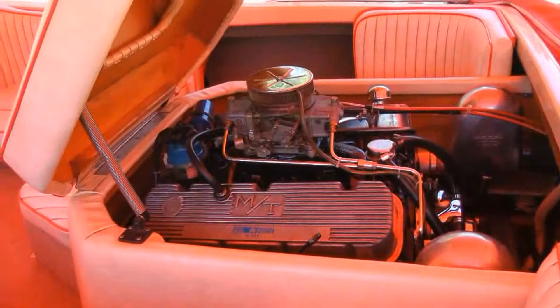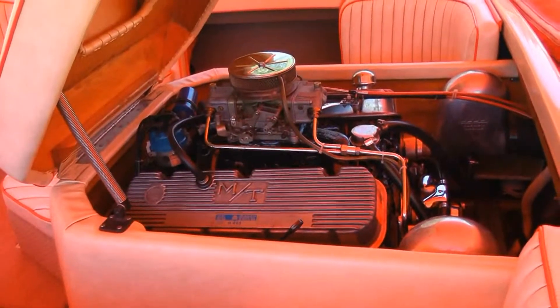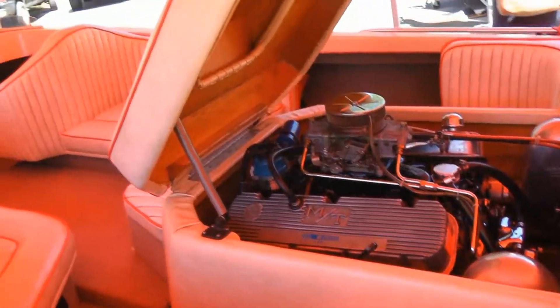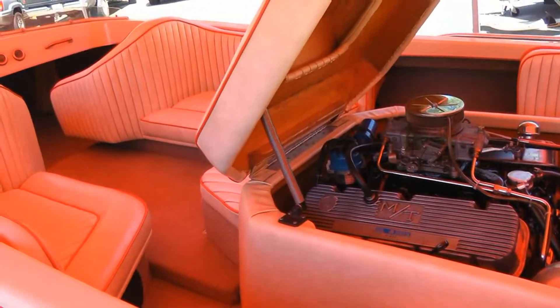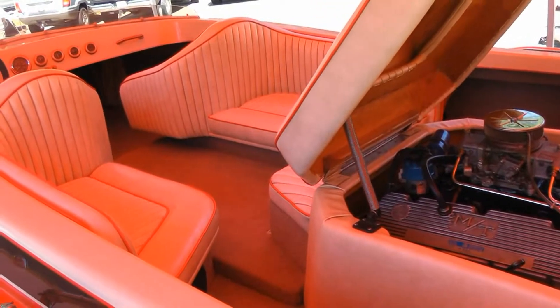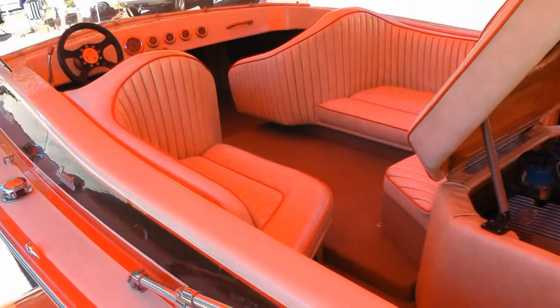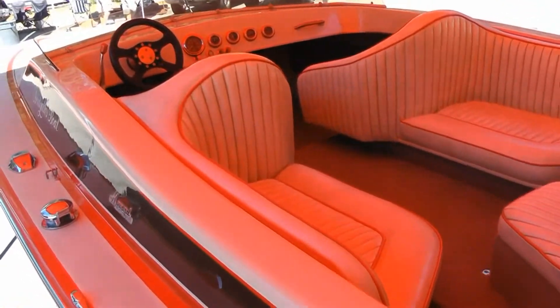You see the engine in here — the engine has only been out once, when I first got it, just to check it all out. It's a big block 454 Chevy. The interior was done in 1984 and it's held up really, really nice. It's a great, great family boat.